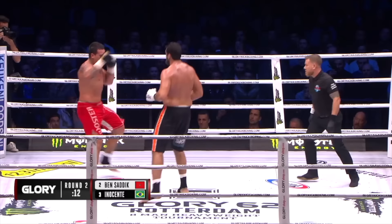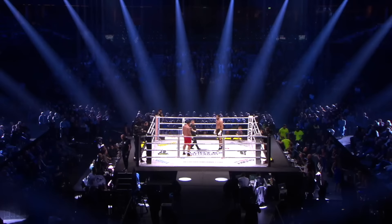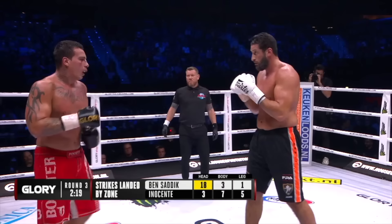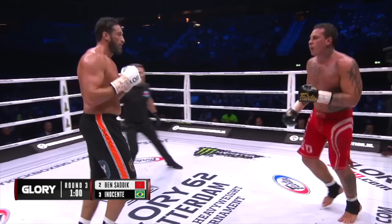That right hand lands again. Remember, Guto's own father is in his corner. At what point does Dad say enough is enough? Three minutes to go in our second semifinal. Eighteen shots to the head landed for the Moroccan, only three for Guto. Guto has to come up with something quick.